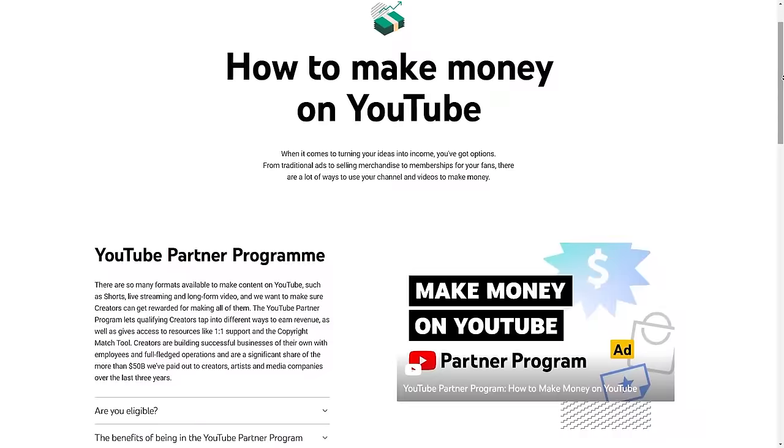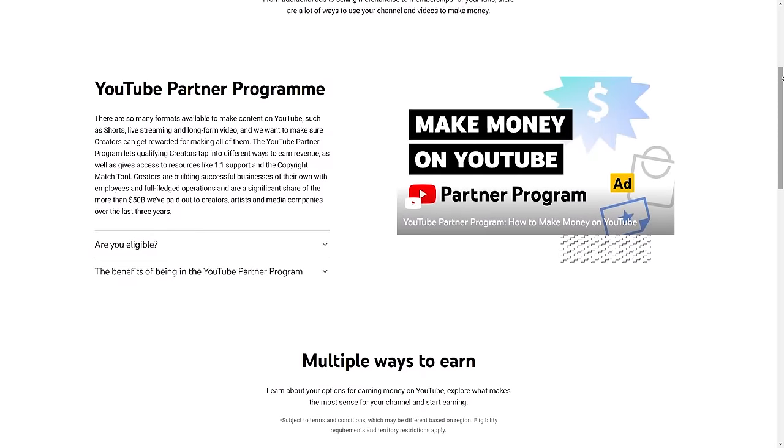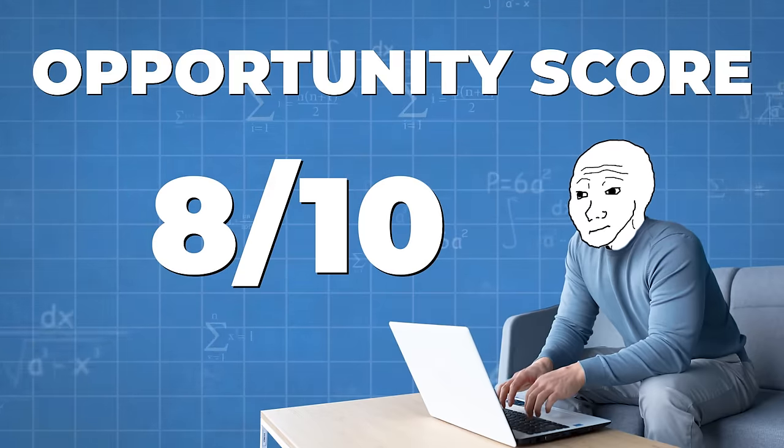On YouTube, there are two potential ways to earn money: the YouTube Partner Program, where you get paid AdSense whenever an ad shows on your videos, and affiliate marketing, where you put an affiliate link in the description, mention the product during the video, and earn a percentage when someone buys. YouTube is the absolute best platform for making money, and there's a lot of opportunity with AI faceless channels. I'm giving this one an 8 out of 10 opportunity score.